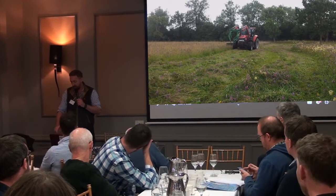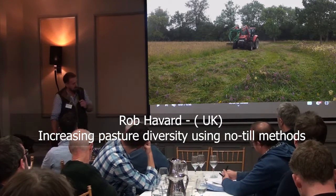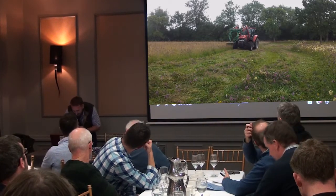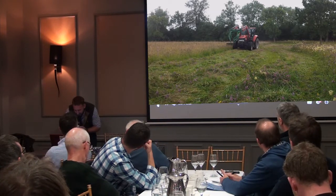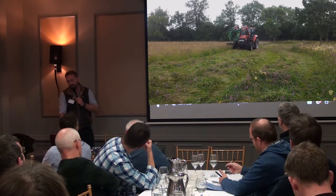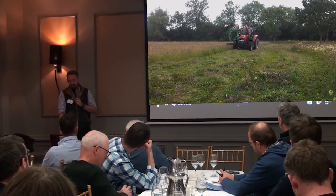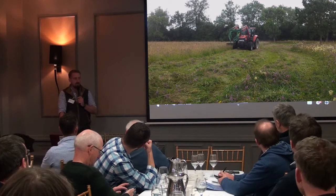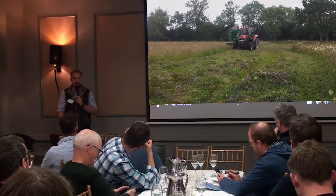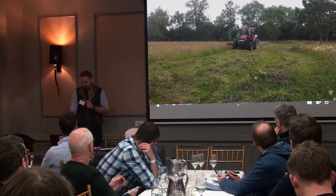I've got a video that I've stuck on YouTube with what we've done. This meadow here is a natural nature reserve — it's an SSSI — and there's over 200 wildflower and grass species in this meadow. It's one of the most diverse in the country, so we're lucky to have it nearby to us, and we've got access to the DNA.